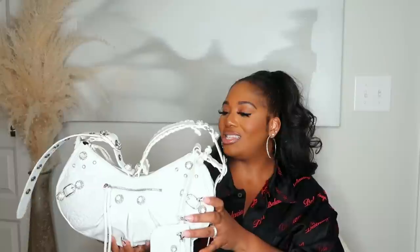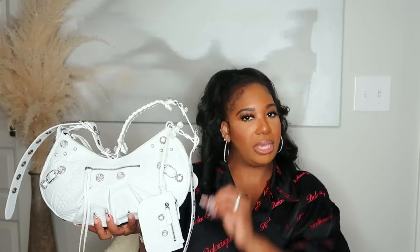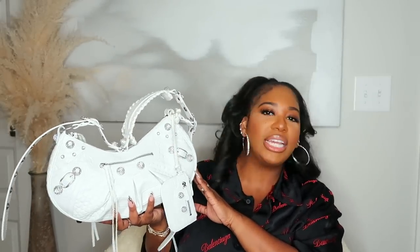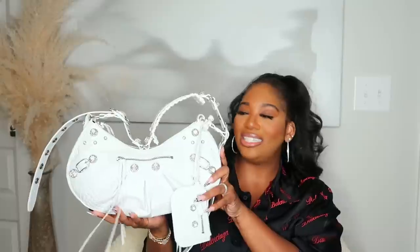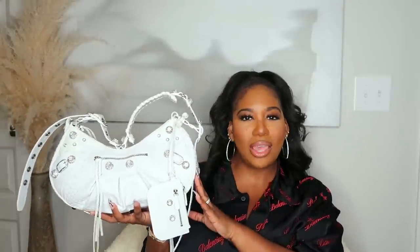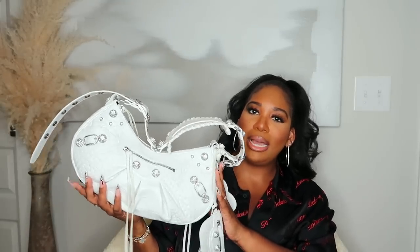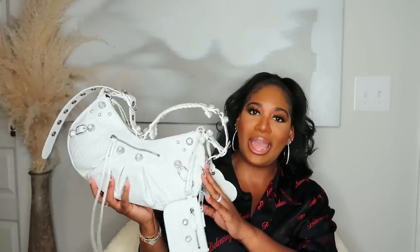I'm obsessed with this bag — I love it so much. I do wish I could have both the denim and this, but honestly you don't need two. It's a very trendy bag, but I think it'll be one of those collector's pieces you bring out in 10 years. The boots they have to go with it are super cute too. I'm a bag girl, so I had to get the bag. I know it's not for everybody, but it's fun and it's now and I love it.